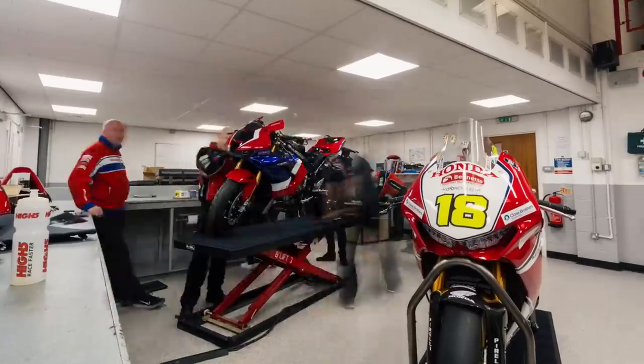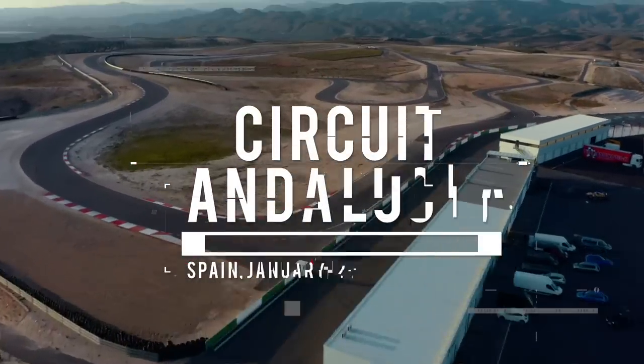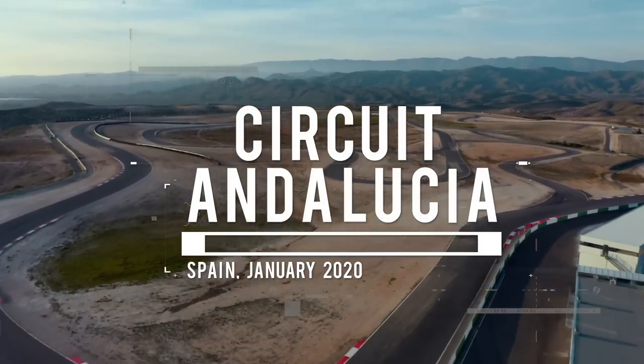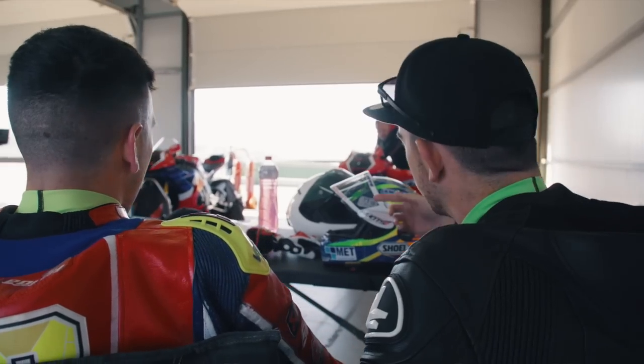As a standard bike it's obviously a phenomenal bit of kit. Andrew and Glenn rode it in a test at Andalusia in the middle of January, completely standard. Both of them loved it, so it was kind of evident then that it was a serious bit of kit — it's perfect for the track.